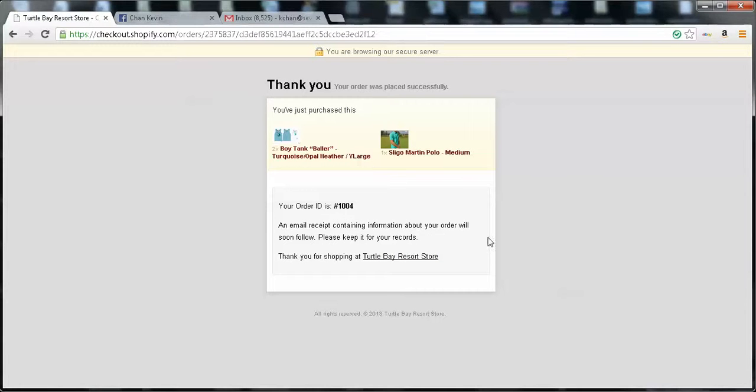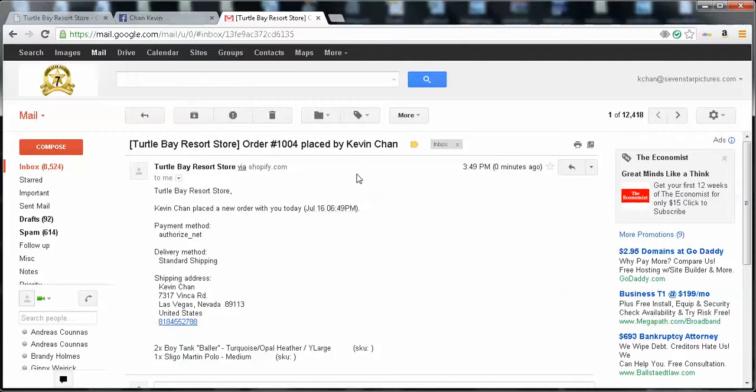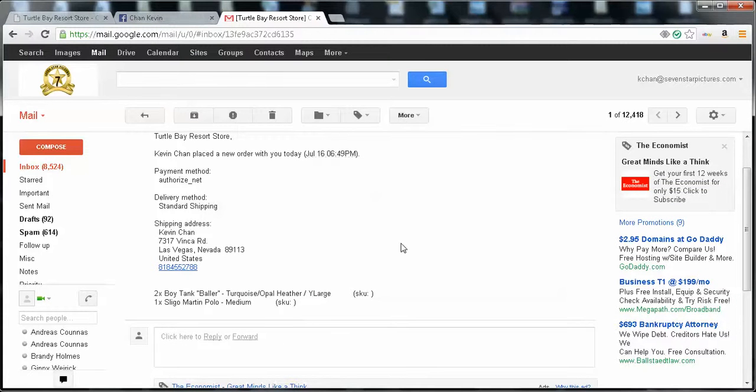Basically, the customer gets a confirmation email with the receipt and phone number. And immediately once the customer orders, the admin of the site — your backend, whoever's managing the site — will get an email. I'm the admin right now, so you can see that immediately once I place that order, I get this email here. It notifies the manager that someone has placed an order. It was placed by Kevin Chan. Kevin Chan placed a new order with you today, and it shows basically what they bought. The manager doesn't have to keep checking the backend for what was bought — he just has to check his email.